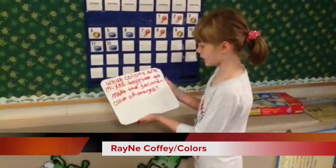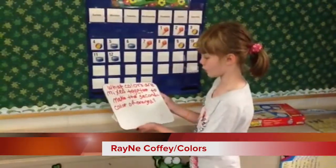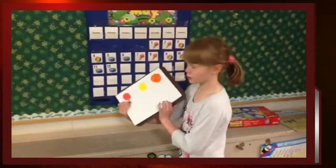What colors are mixed together to make the secondary color orange? Red plus yellow equals orange.